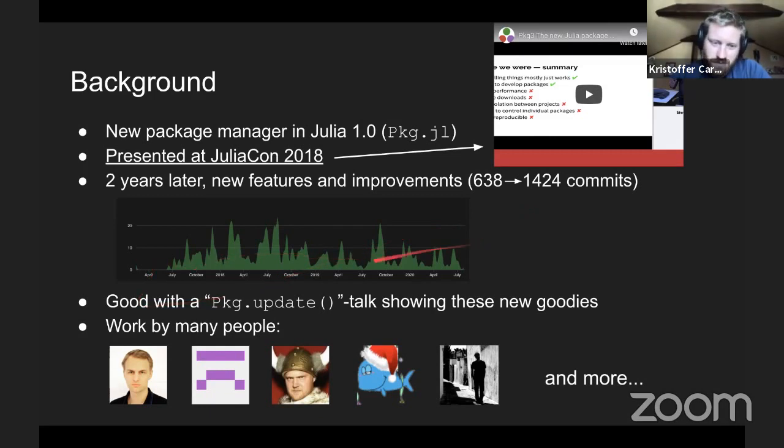The commit graph shows it's been pretty actively developed the whole time. So I thought it would make sense to have a pkg update talk showing off these new goodies. Just to be clear, this is work done by many people, not only me. I showed a few of the main developers here, but there are also many more who have contributed.